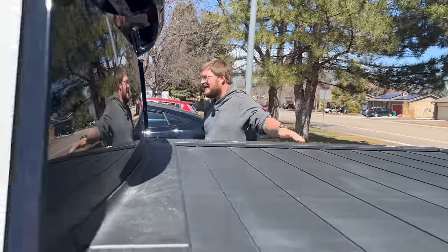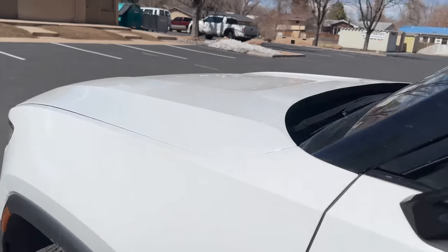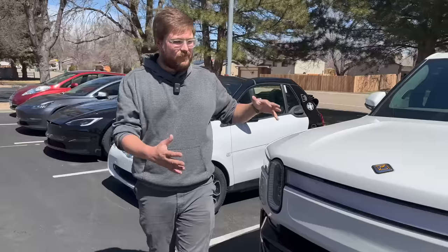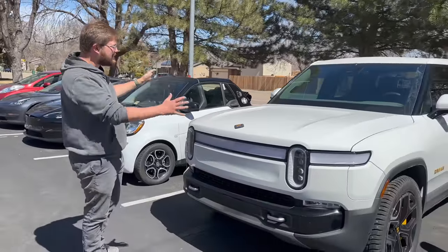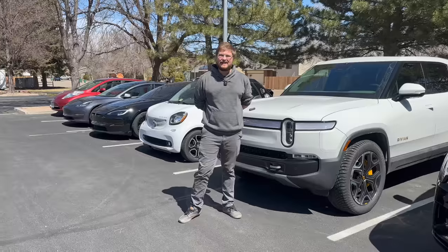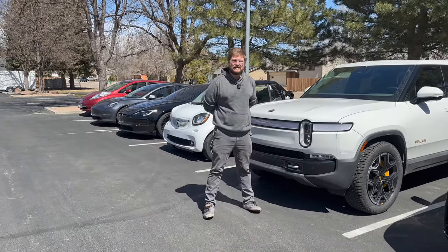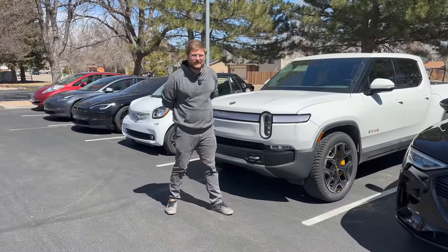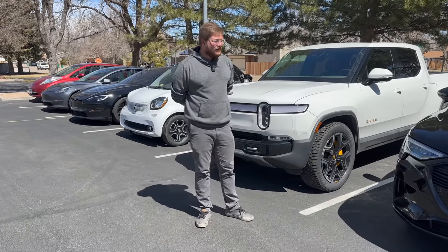In terms of the sound system, ride quality, design, and how it's small enough to fit in town while still capable of everything else — this is what I drive almost exclusively during the week. I can't say enough good things about it. It truly is incredible, and I've made a lot of content with it across all the channels.